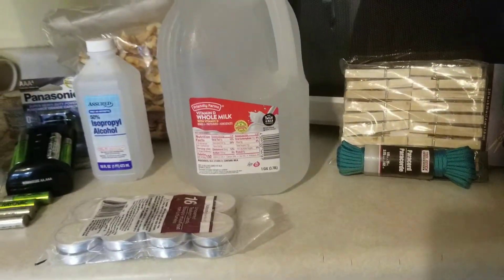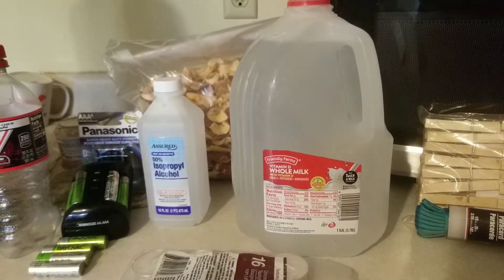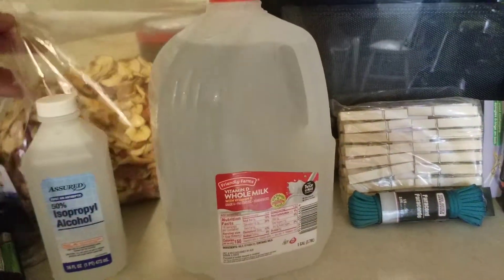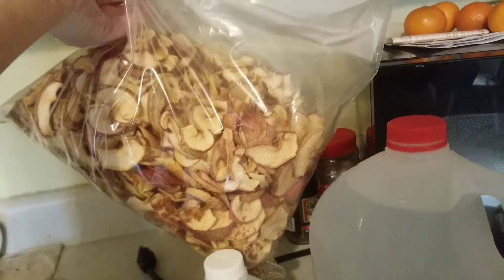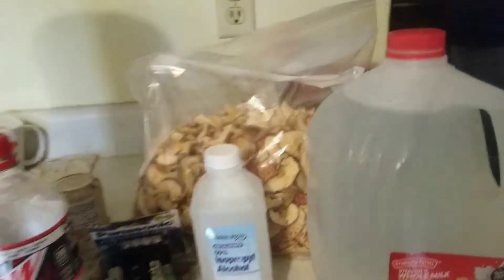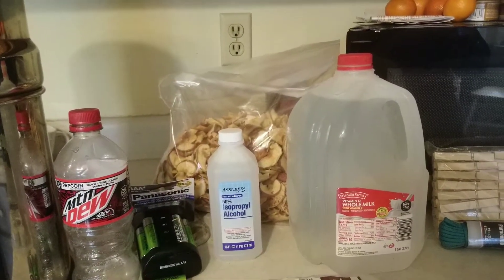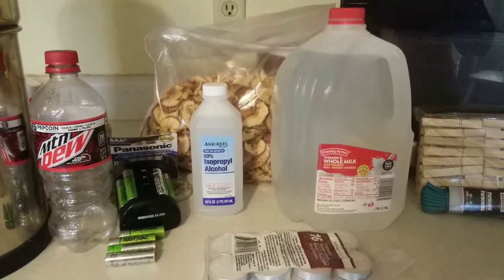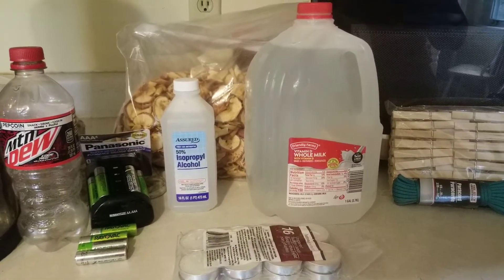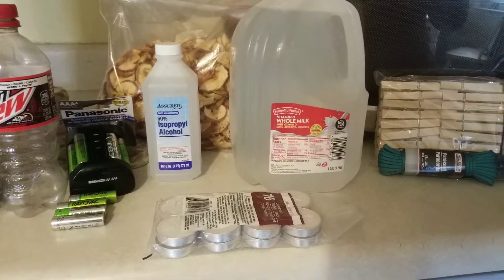I saw that long line of people at Costco and I'm like, nobody checked the dumpster. I've never checked a Costco dumpster, but all these dehydrated apples were free from the local dumpster. The rest of the produce was long gone — I gave it to the animals as animal feed. So just some ideas for extremely low-budget preparation for whatever lies ahead. Y'all take care, see you later, thank you.